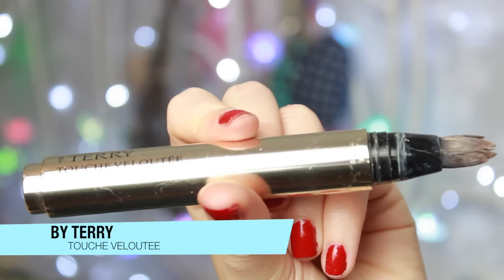Onto a concealer — I bought this quite a while ago but didn't really use it much because it was an expensive buy and sometimes you feel guilty and leave it in a drawer. But I got over that quickly. It is the By Terry Touche Veloutée High Concealer Brush Ultra Smooth Full Coverage — one of these click pens with a little brush. It smells amazing and it's better than Touche Éclat — this stuff is amazing.